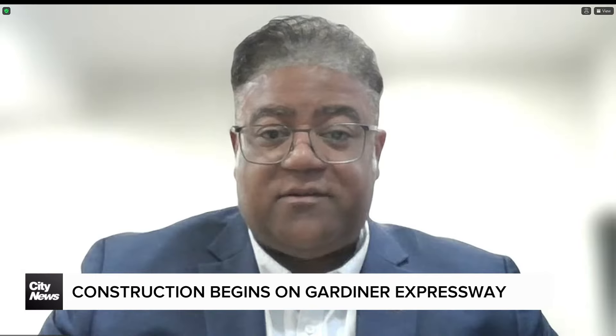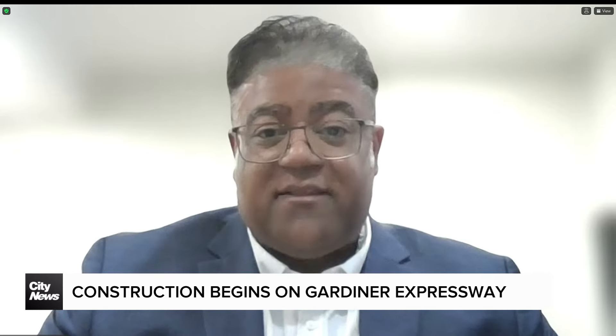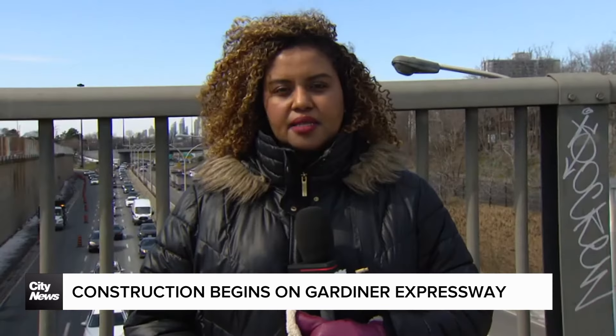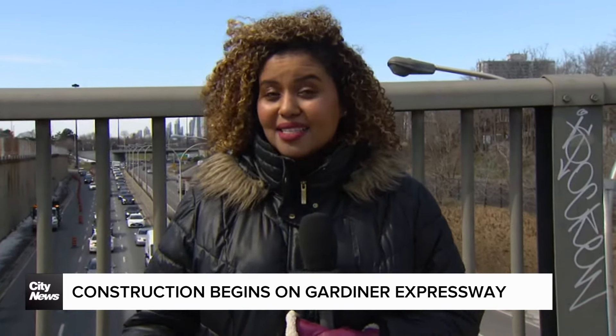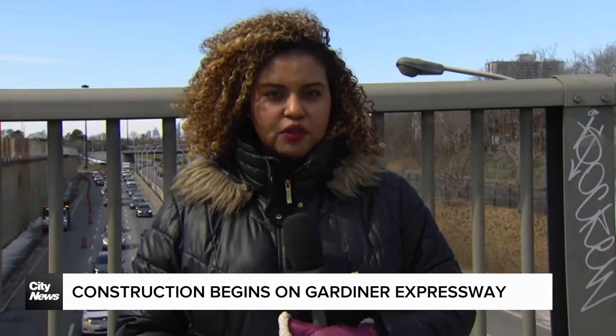The impacts when we do these types of closures are a little bit more significant, probably for about the first week or so, and then things do tend to normalize as people find other alternative ways to navigate around that area. City officials are encouraging drivers to plan their trips ahead of time, and in some cases consider taking transit. In Toronto, I'm Faiza Min for City News.